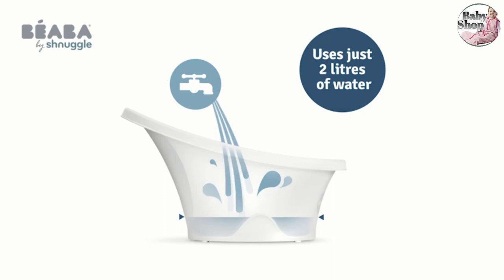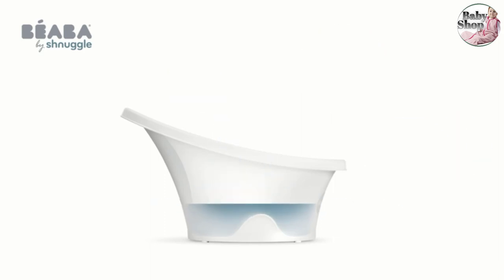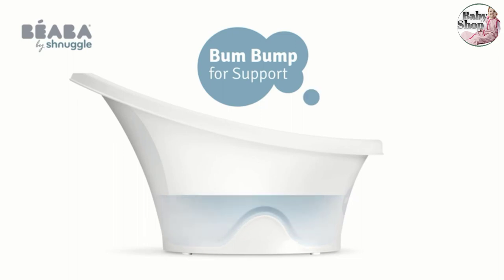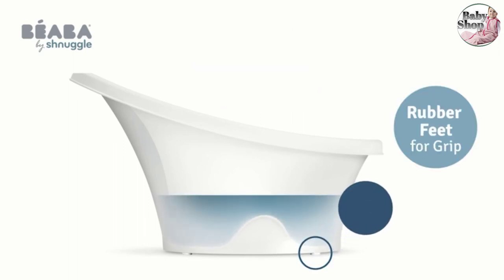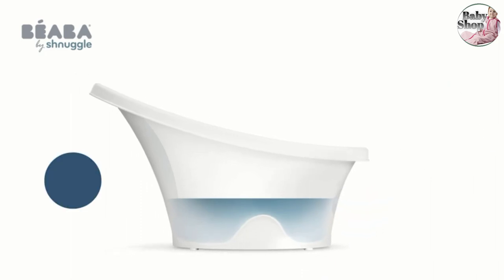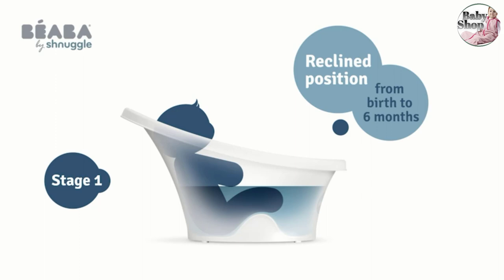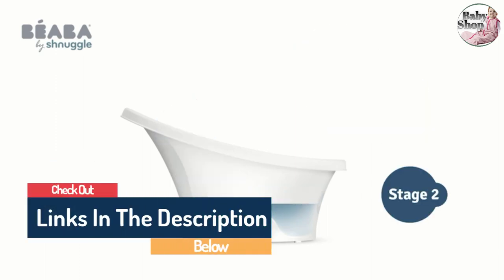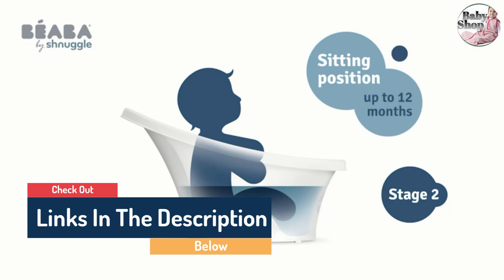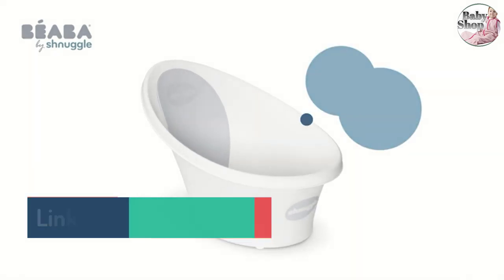The simple design means it's easy to clean with a damp cloth and soapy water. Parent tester Gemma, who used this bath with her three-month-old, said: "He sits happily in the water, supported by the bum bump, leaving me with two hands to wash and play with him. He is well covered by the water so stays warm, and I can see he enjoys having his legs and hands in the water to splash."